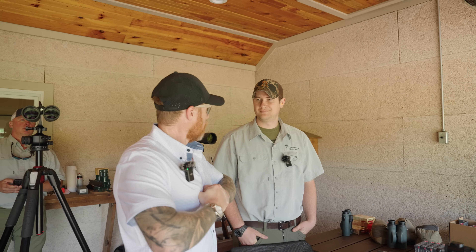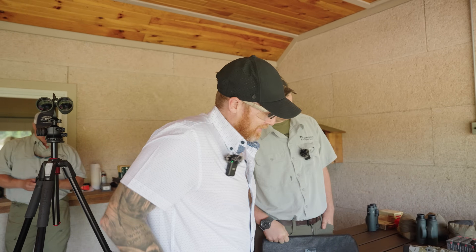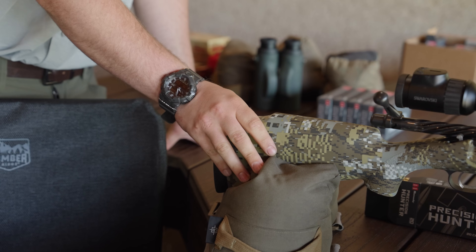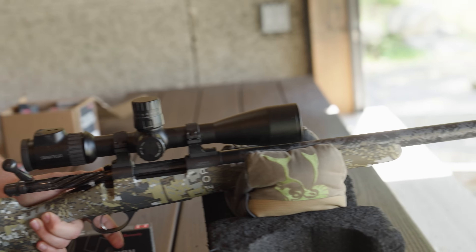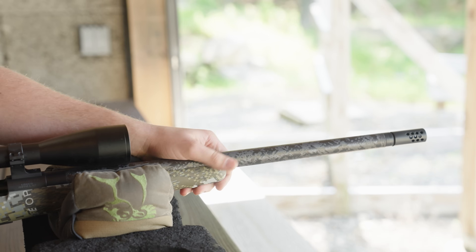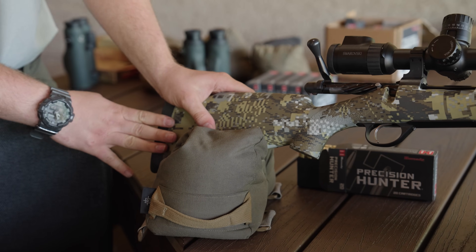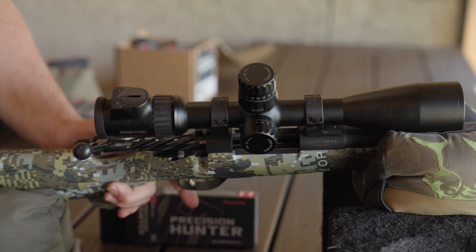We're here with Brett from Griffin & Howe on the range. We have a Griffin & Howe Highlander rifle — pretty much our go-to hunting rifle. It's a 6.5 Creedmoor on a Defiance Rebel action, with a Hoodoo brake made by Southern Precision. This is our go-to lightweight rifle. We normally have Swarovski optics on it — this one's got an X5i on it.